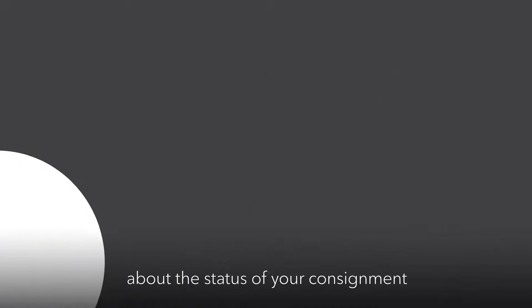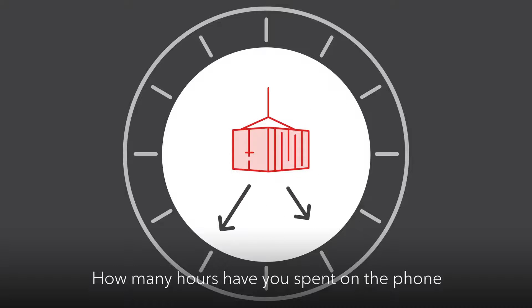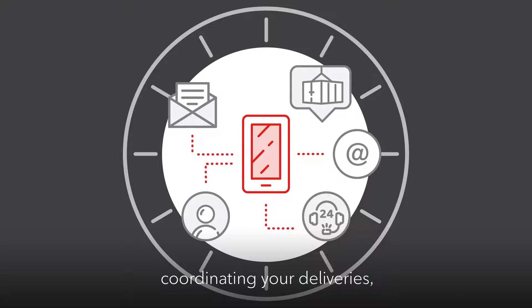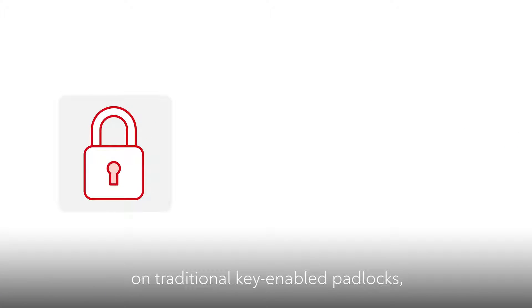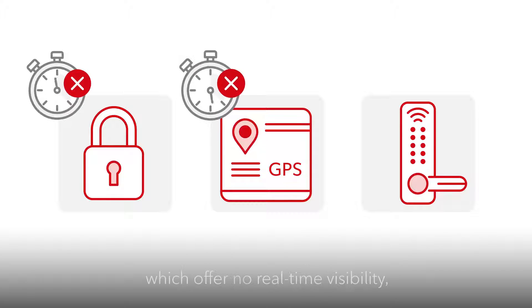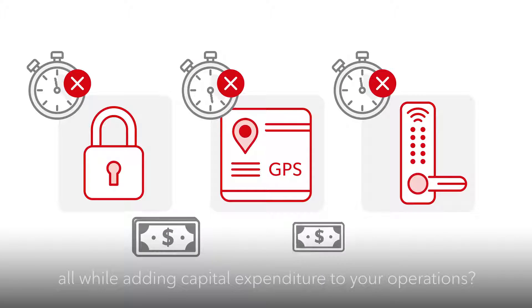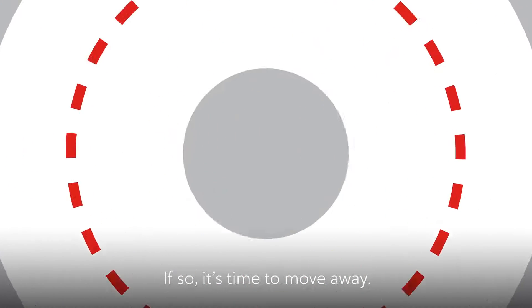Do you ever feel in the dark about the status of your consignment or worried about its security? How many hours have you spent on the phone coordinating your deliveries, especially if they're multimodal? Are you heavily dependent on traditional key-enabled padlocks, GPS tracking systems, and electronic locks which offer no real-time visibility, all while adding capital expenditure to your operations? If so, it's time to move away.